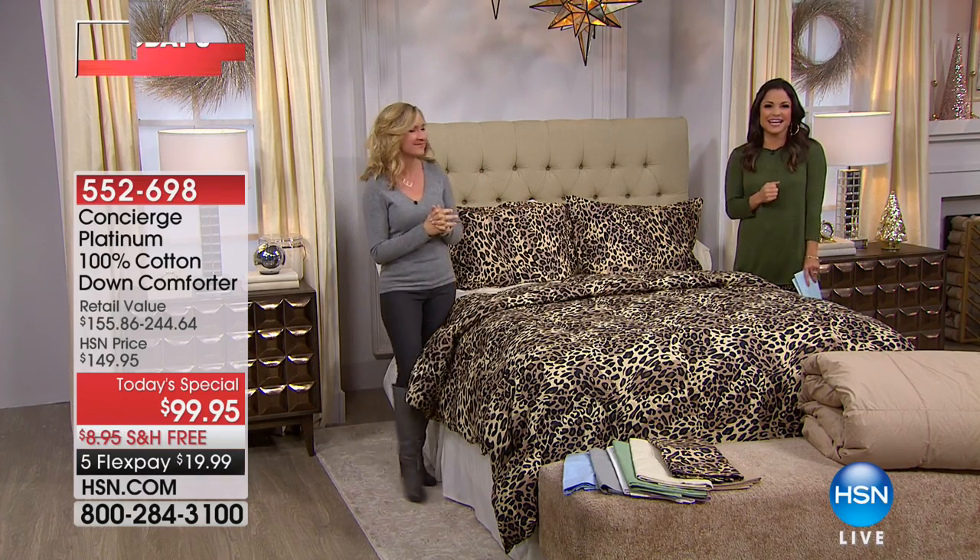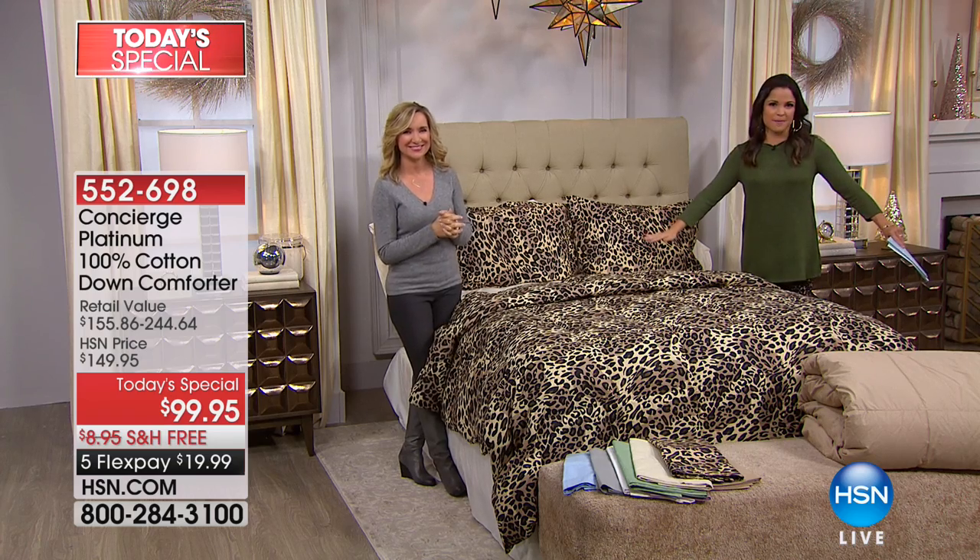Take advantage of that Today's Special while you can. And don't go anywhere — we've got more clearance shopping happening right after this.